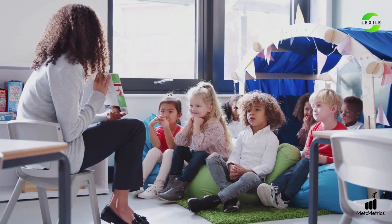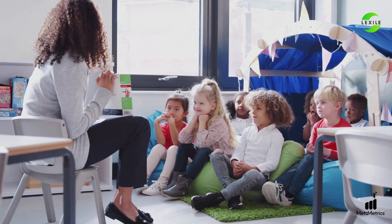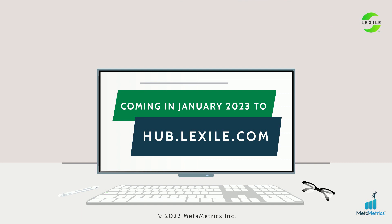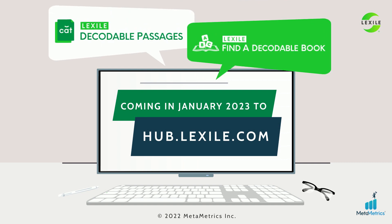Help your students crack the alphabetic code with MetaMetrics' new foundational reading tools — coming in January to hub.lexile.com: Lexile Decodable Passages and Lexile Find a Decodable Book.